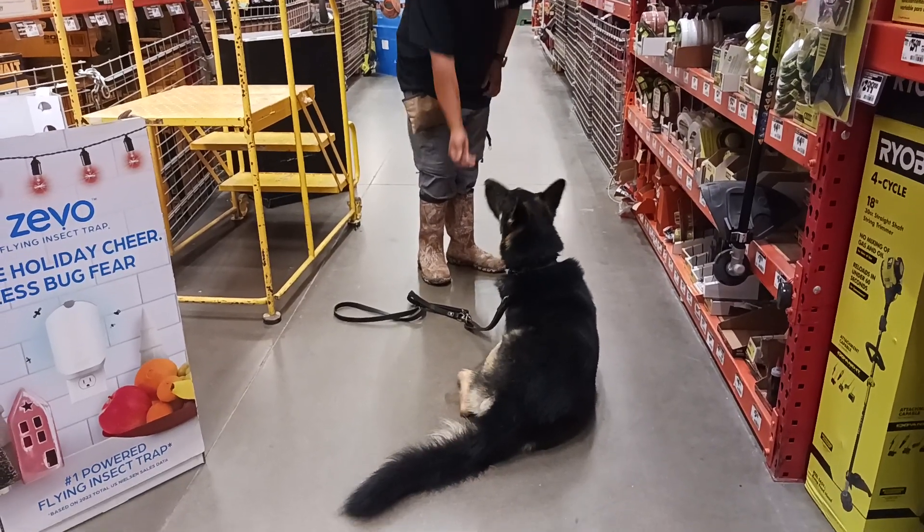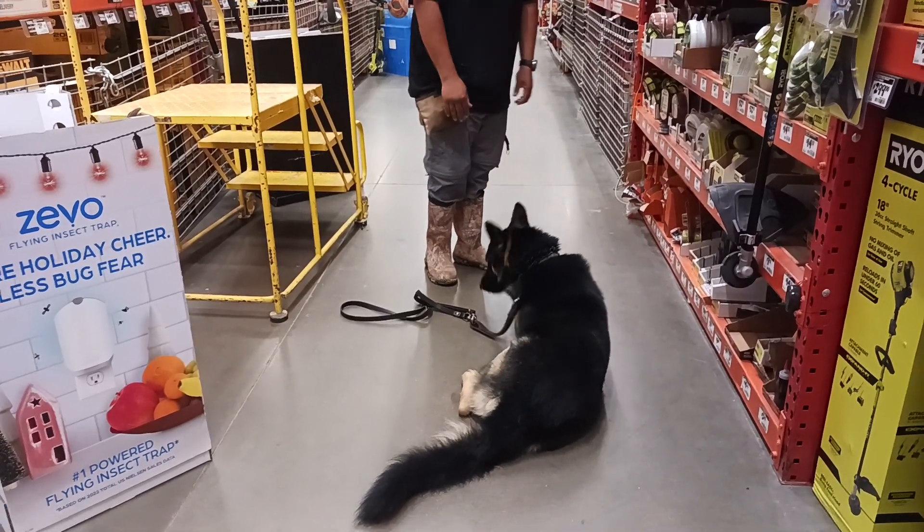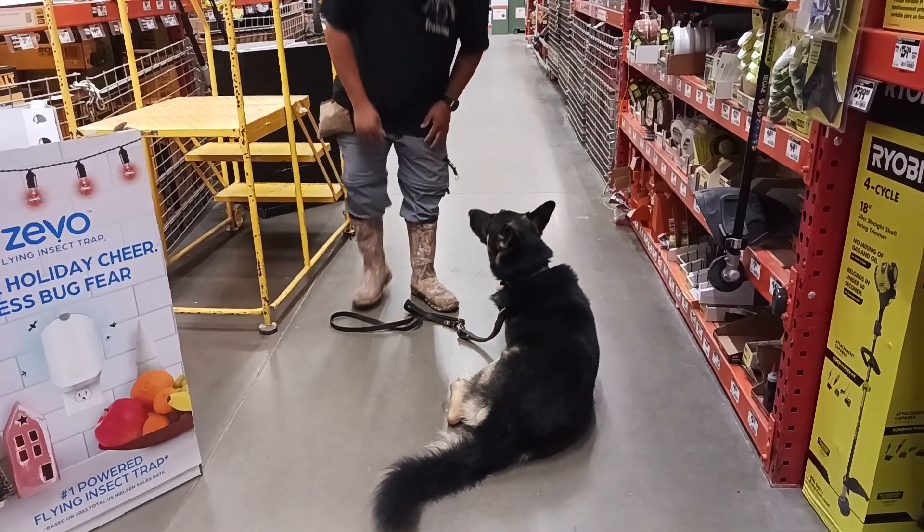He does a good job. Good boy. Good boy, Rucky. All right, we'll go ahead and cut it right there.